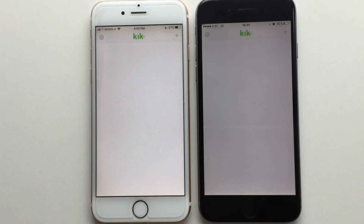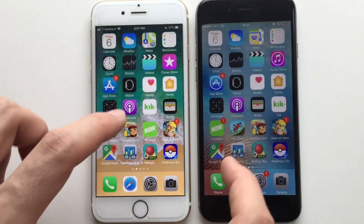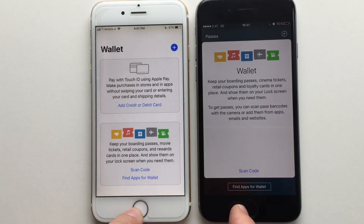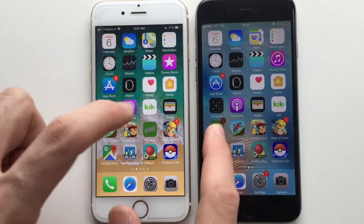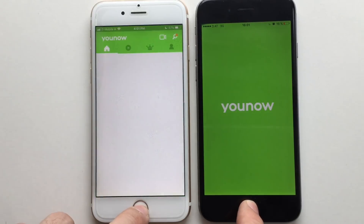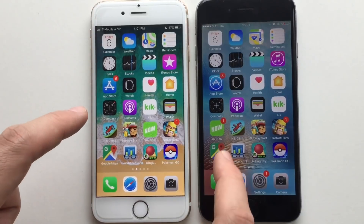Moving to third-party apps — both devices look super slow on Kick, but actually iOS 11 was a bit faster there. Good news for everybody waiting for iOS 11 — it's not that bad anymore. Trying YouNow on both devices, and it was actually faster on iOS 11 as well.